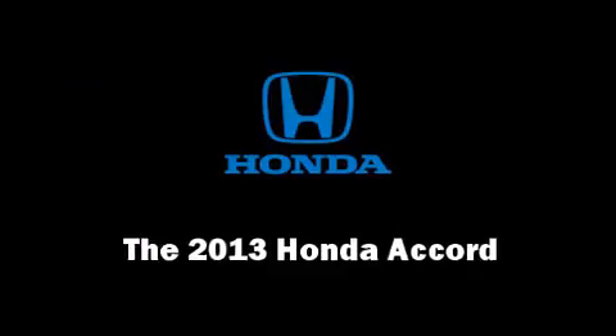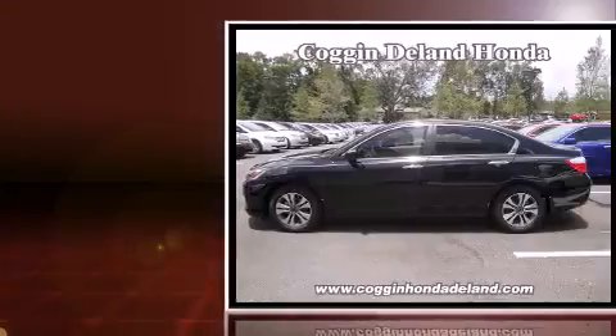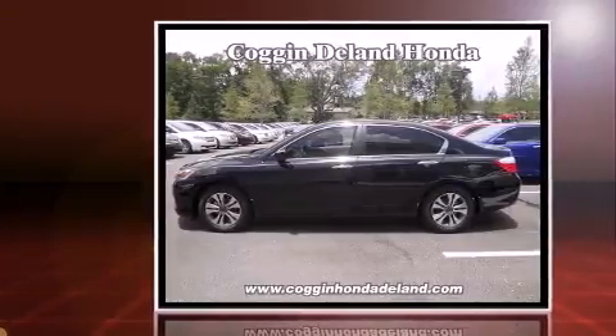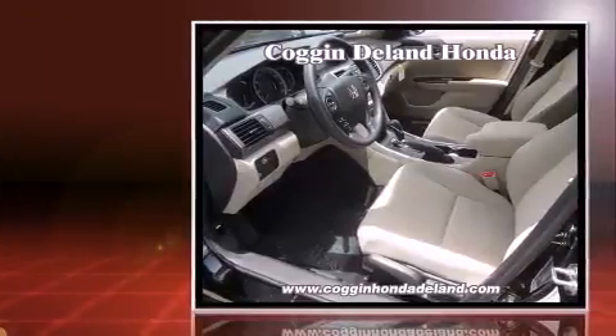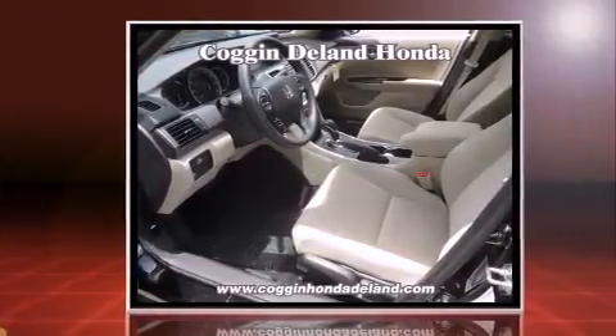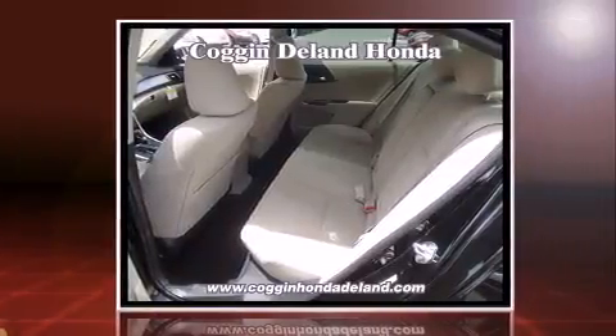You're going to love the 2013 Honda Accord. This four-door, five-passenger sedan is waiting for you to take home. It features an automatic transmission, front-wheel drive, and a 3.5-liter six-cylinder engine. A wealth of standard features means that you no longer have to sacrifice.